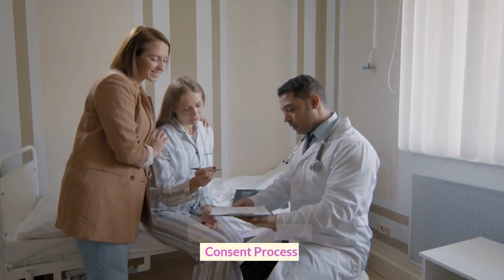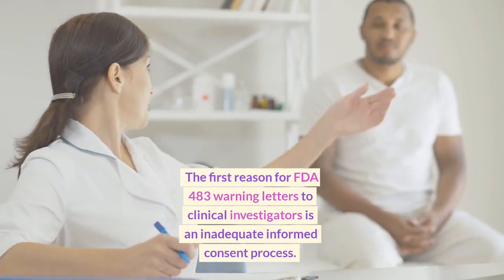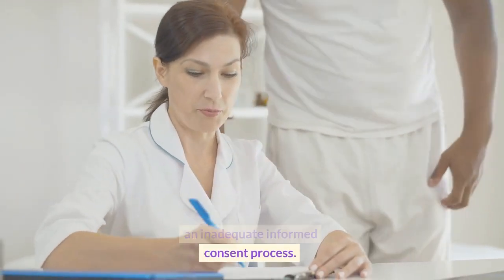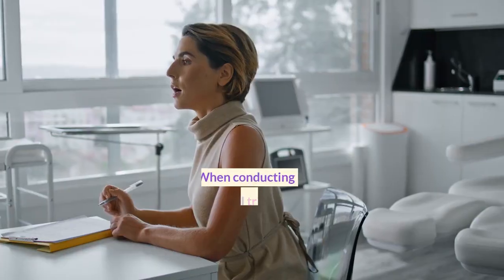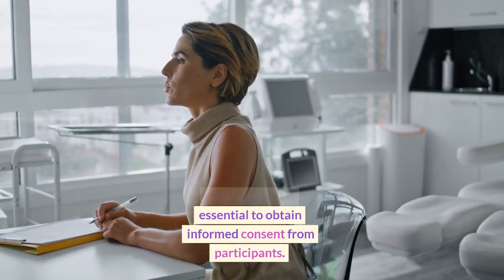Reason 1: Inadequate informed consent process. The first reason for FDA 483 warning letters to clinical investigators is an inadequate informed consent process. When conducting a clinical trial, it is essential to obtain informed consent from participants.